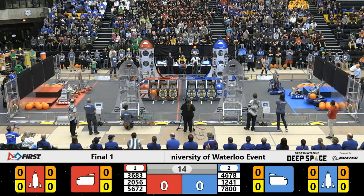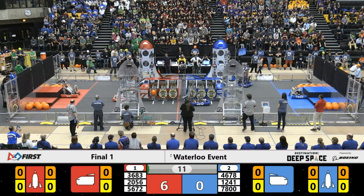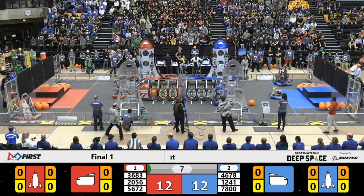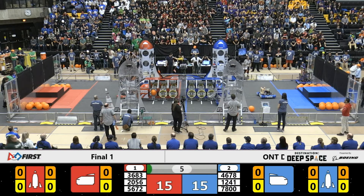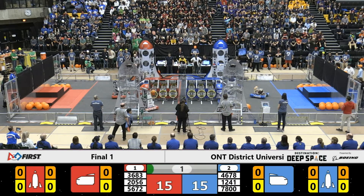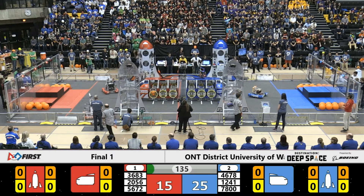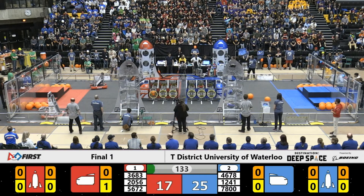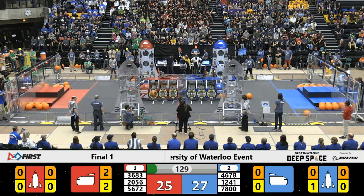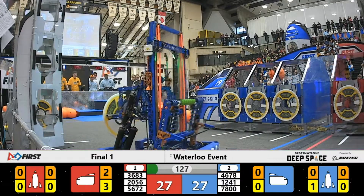Here we go, rounding off this culmination of the Waterloo District Event 2019, Destination Deep Space, presented by the Boeing Company. The sandstorm is active. We've got 12-41 — they've got one hatch panel score, they pick up a second for the Blue Alliance and they're going to try and score that. The sandstorm is now lifted; it is now all up to the drivers.